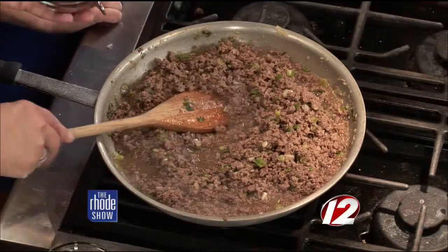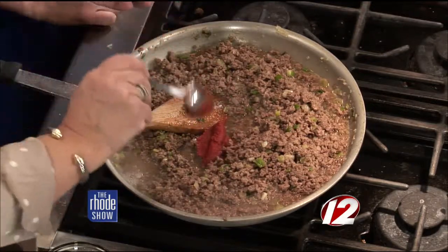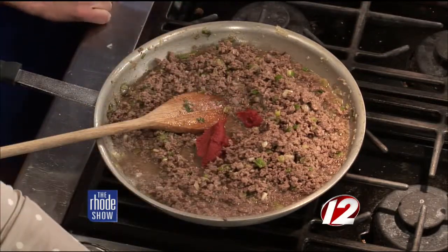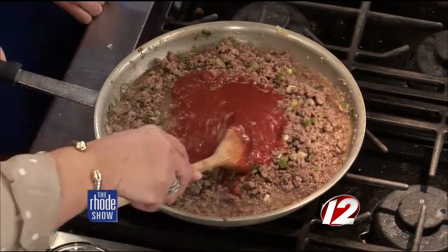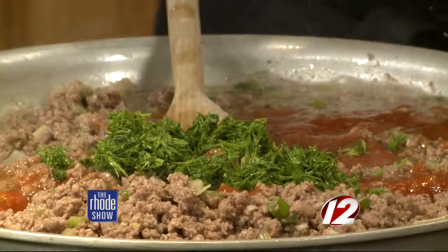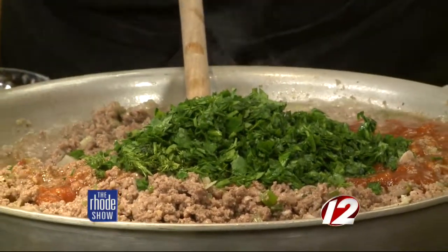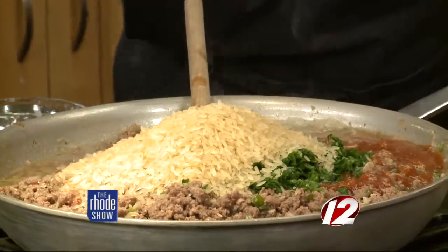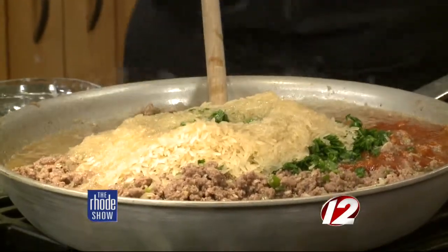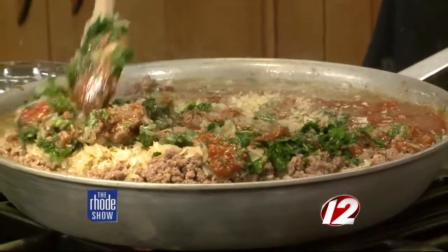I'm going to add some tomato paste and then I'm going to add the tomato sauce. And I'm going to add my fresh herbs — the dill and the parsley — and then one cup of rice. We're going to make it work. This is going to simmer for just 10 more minutes, and then it's ready to stuff.